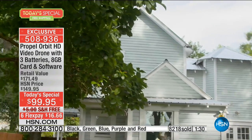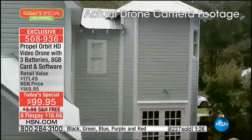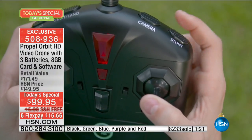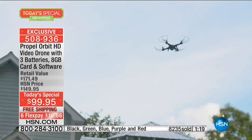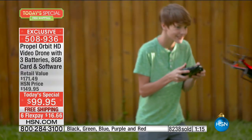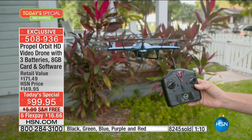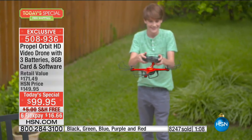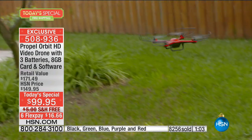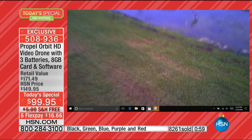Imagine being able to use this as a real estate agent to get a true view of property. Or put it over your daughter riding a bike for her very first time. Someone called in earlier and said their kids were hunters who wanted to get a whole perspective of the woods from above.